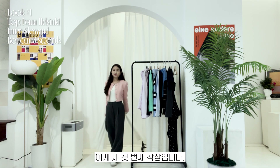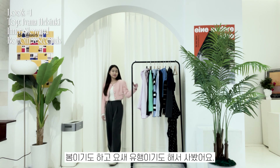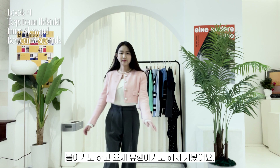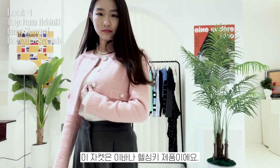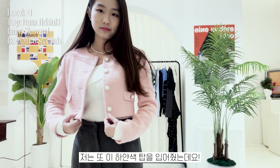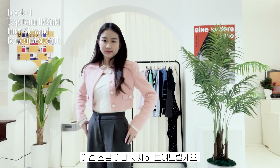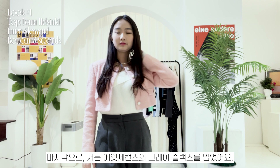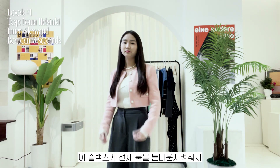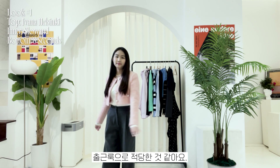This is my first outfit. I'm wearing a pink cropped tweed jacket — since it's spring and tweed jackets are trending in Korea right now. This jacket is from Ivana Helsinki. I'm also wearing a white top from Slow And, and finally gray slacks from 8 Seconds. These slacks tone down the whole look, so it's appropriate for work.